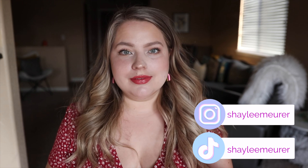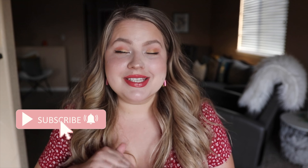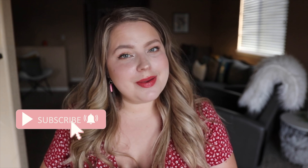Hi friends, welcome back to my channel. I am trying Madewell for the very first time today. This is going to be a first impressions video. I'm gonna take the camera with me as I try on each outfit and give my first reaction thoughts as I'm wearing the clothes. If you're brand new here, my name is Shaylee and I make videos on this channel every single week, so be sure to subscribe on your way out.